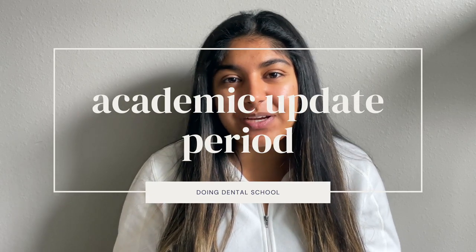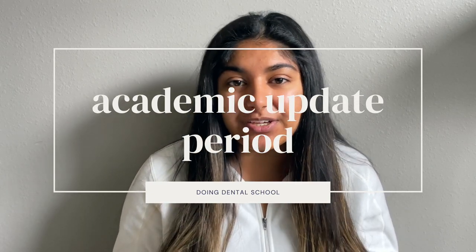Next comes an academic update period. This year in 2022, it's from August 15th to September 30th. This is a time where you can go back into your application and update any transcript information — for example, if you took summer classes or courses that didn't make it onto your first transcript. This is the time to update those grades and your transcript to give dental schools the most up-to-date information about you.